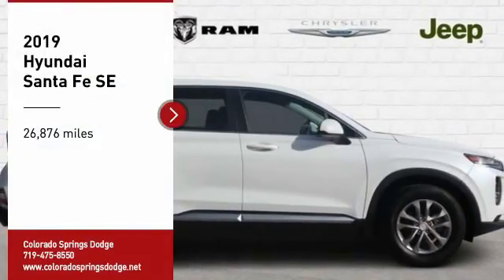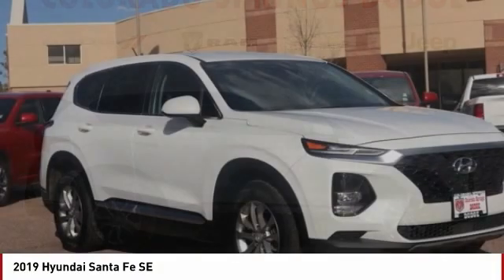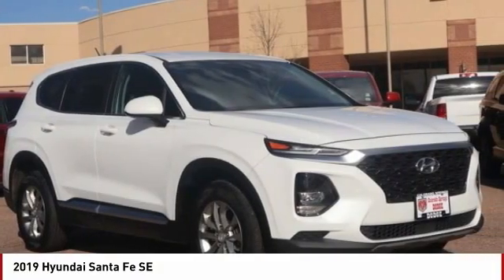Take a ride in the 2019 Santa Fe. Style, quality, performance, value. Need we say more?